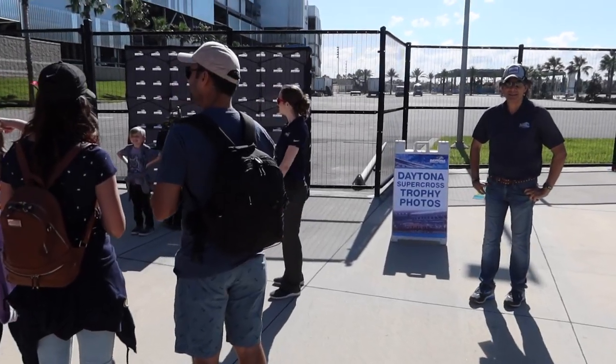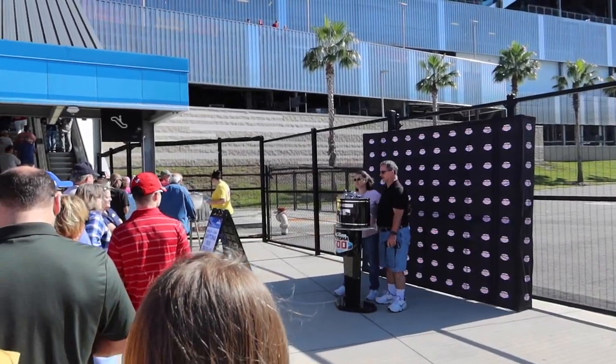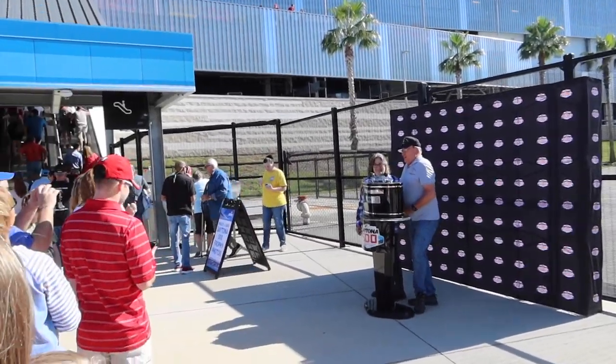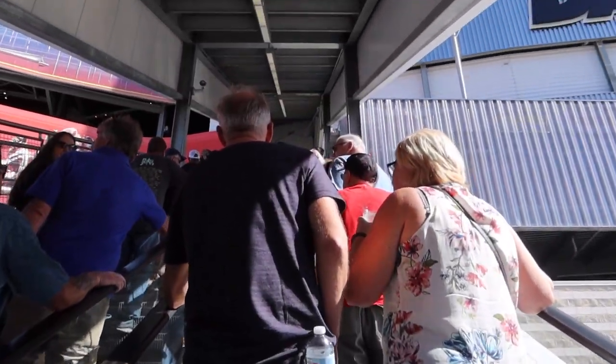Before you go inside, they have trophies here — a Daytona Supercross trophy to take a picture with, or the Harley J. Earl Daytona 500 trophy. I think we probably have 100 pictures with this trophy already, but what's one more? We've got our picture and we're going up.